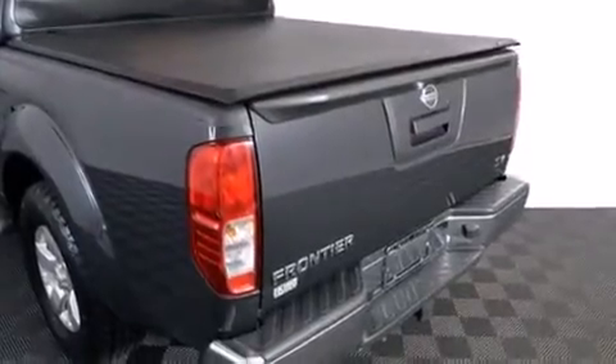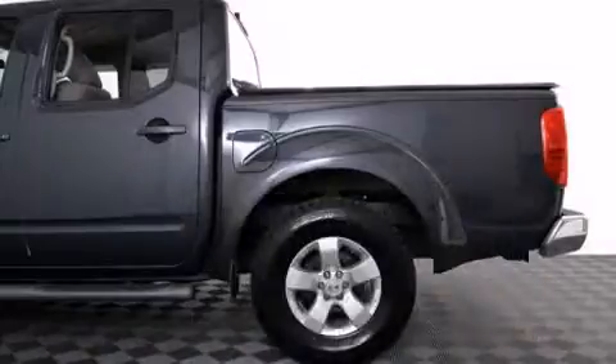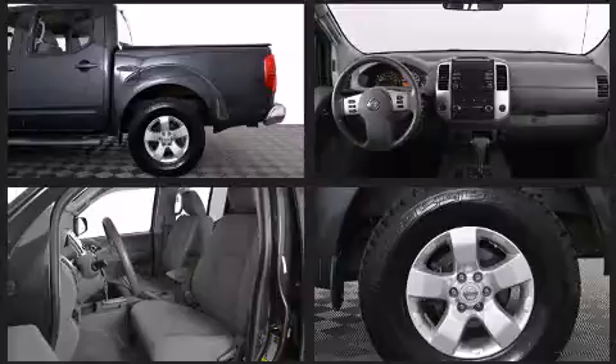Top features include remote keyless entry, one-touch window functionality, a tachometer, variably intermittent wipers, and much more.